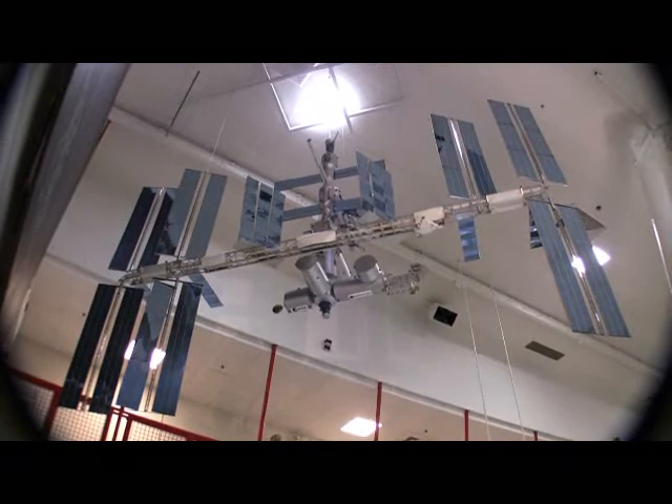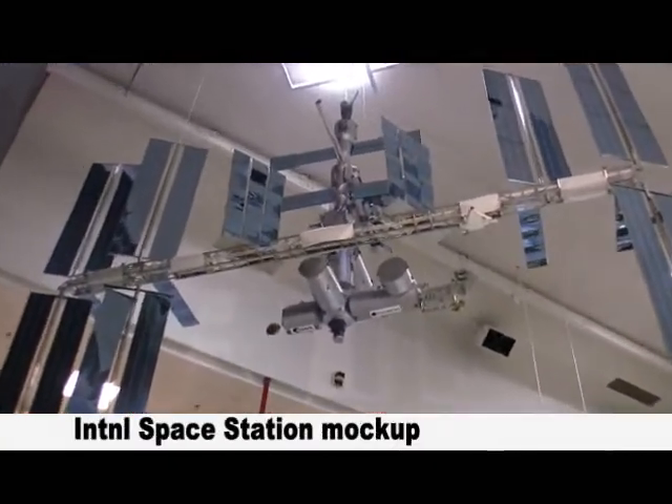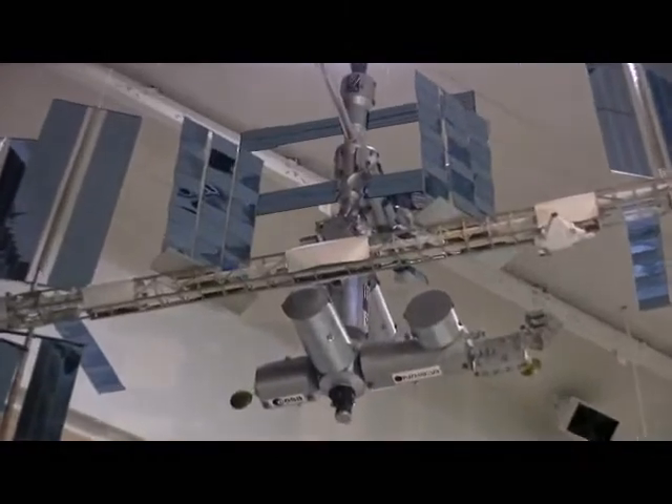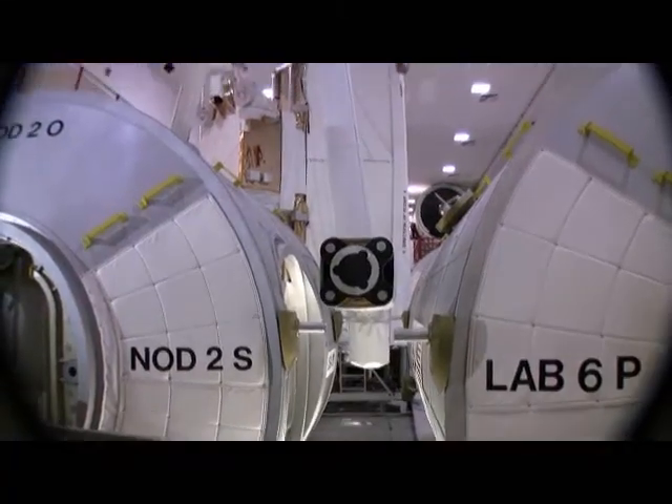That's one small step for man. One small step for man. What are they saying? I got it. You got it. It's probably a lot of history for man, of the information — space.